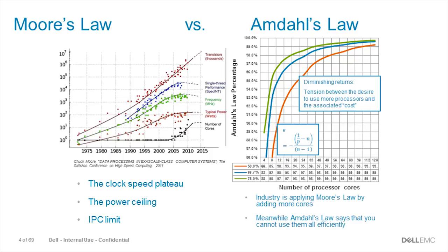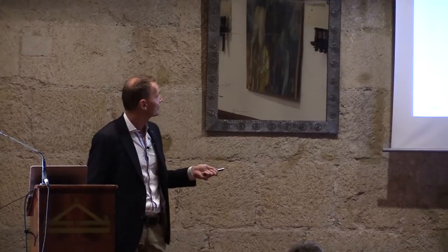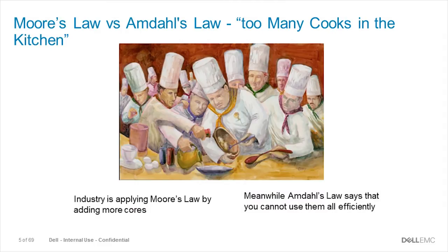Here I have parallel efficiency on one axis and number of cores on the other. These three graphs show three efficiency numbers. If you look at the lower red graph — that's 50% efficient — if you have 32 cores then a scalability of 16x is 50% efficient. If you want to use 128 cores, your application needs to be above 99% parallelized. So we have a problem: Moore's Law gives you more cores, but Amdahl's Law says you cannot use them all efficiently because of serial fractions.